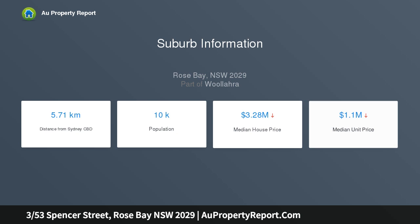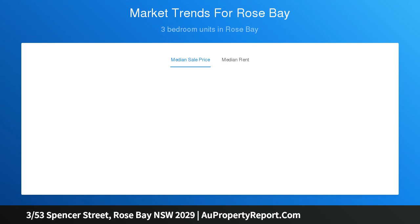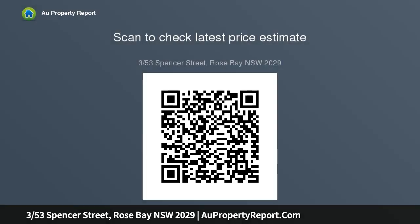It features a wonderful indoor-outdoor flow with all principal rooms opening to a level landscaped garden with two private terraces. Polished concrete floors, sleek contemporary finishes, and a luxurious master suite make it a perfect alternative to a semi, with the benefits of first-rate security and level lift access to secure parking. Two bedroom, two bathroom.